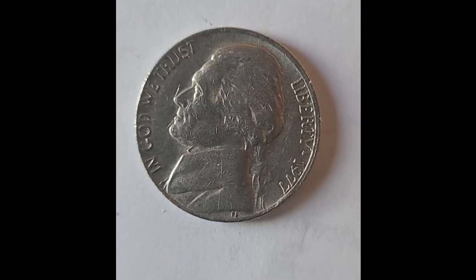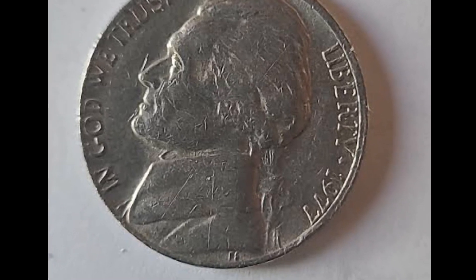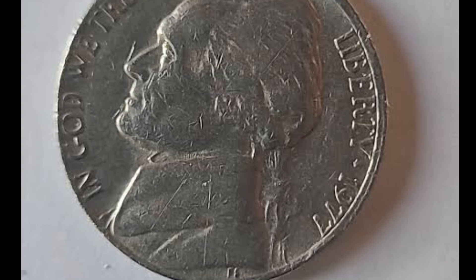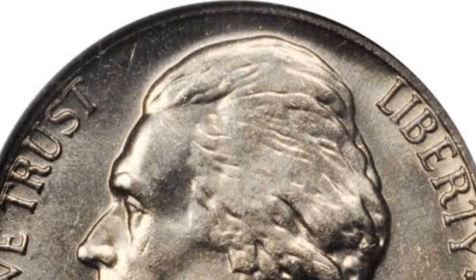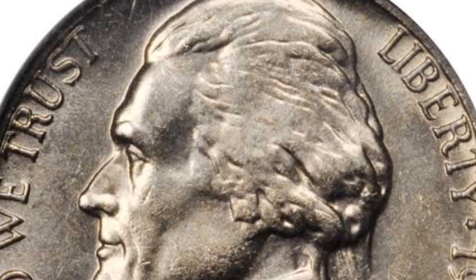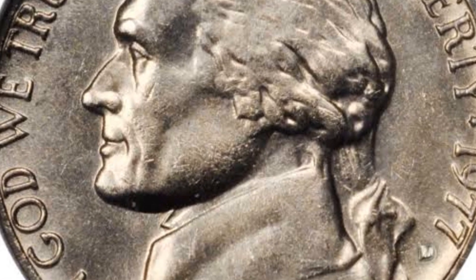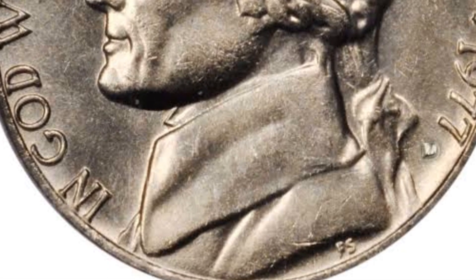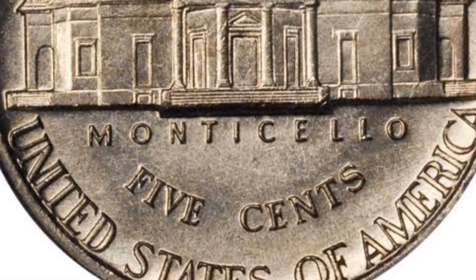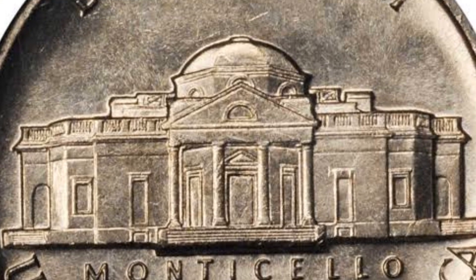The mint officials decided to honor Thomas Jefferson and his home, Monticello, by putting them on the coin. Jefferson was a significant figure in American history as one of the founding fathers and the primary author of the Declaration of Independence. He was honored to be the first U.S. Secretary of State while the president was George Washington, and the second vice president in American history under John Adams. Finally, he served as the third president of the U.S. at the very beginning of the 19th century.